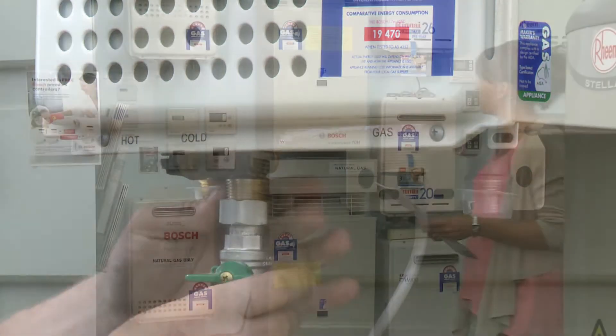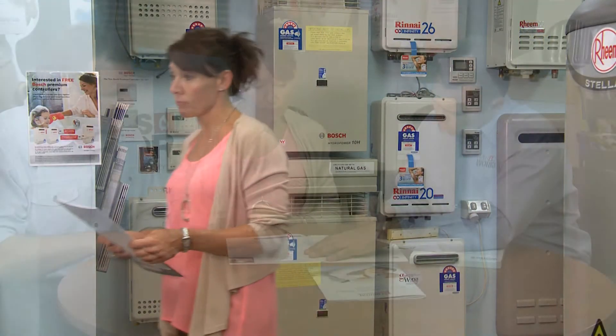So take control and talk to the specialists at your nearest Gasworks showroom about a hot water service that you'll really be comfortable with.